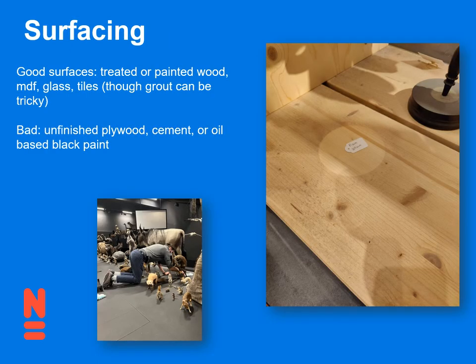The second thing to think about is: what are your surfaces going to be? What are the plinths made out of? What are those platforms made out of? Good surfaces are things that are easy to wipe off — treated or painted wood, MDF, glass, tiles, as long as the grout isn't too challenging. Things that are not so great are unfinished wood of any kind — it tends to be really sticky and just grabs the dust. Cement, even if it's treated, gets really dusty. And also oil-based paint — we used oil-based black paint in one of our halls and it looks amazing, but it's best cleaned with a damp cloth, and you can't get a damp cloth near taxidermy. So when you're looking at paint, ask how easy it is to care for and whether you can do it dry.